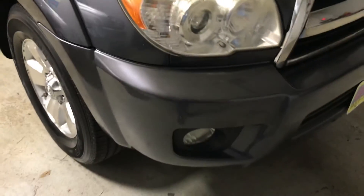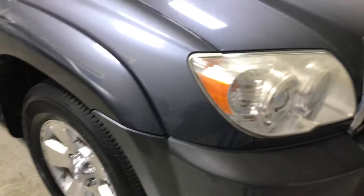Paint condition overall is pretty good. I don't see a ton of rock chips — there's a couple here and there you can see on the hood. And then there's some spots, looks like it almost got rained on or something right after a detail.